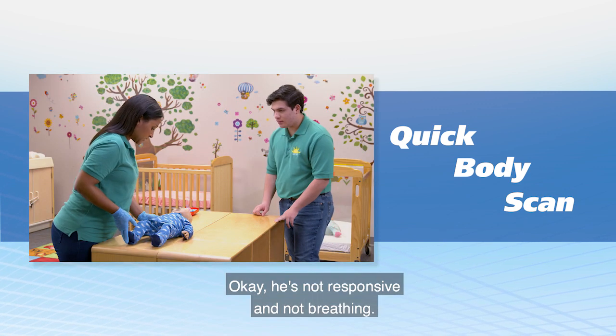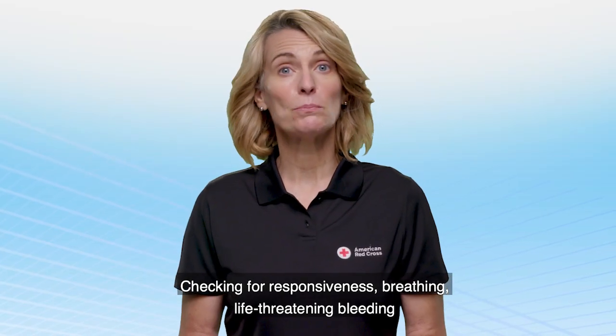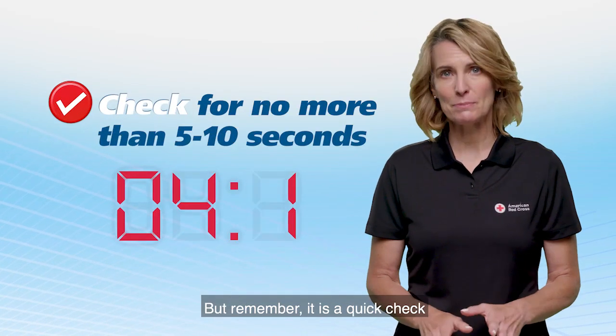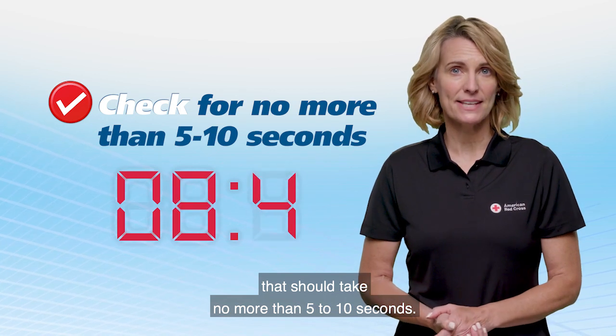He's not responsive and not breathing — I'll need to start CPR. Checking for responsiveness, breathing, life-threatening bleeding, and other life-threatening conditions might seem like a lot to do at once. But remember, it is a quick check that should take no more than 5 to 10 seconds.